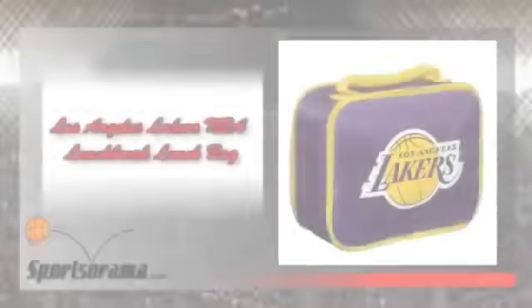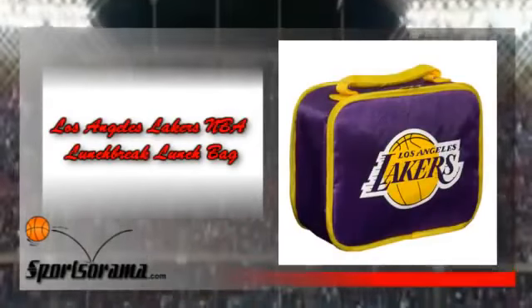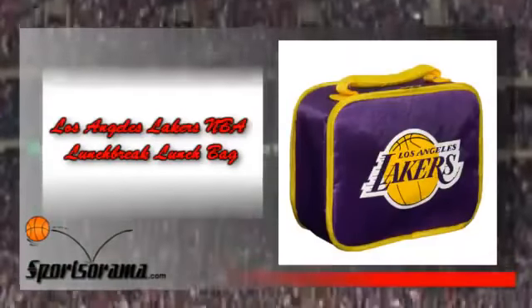Are you a huge fan of the Los Angeles Lakers and would like to have a lunch pack which has a logo of your favorite team? Do you have a son who loves watching the NBA and want to give him a unique gift since his birthday is nearing? We have a lunch bag with a logo of the Los Angeles Lakers. We would like you to know about the Los Angeles Lakers NBA Lunch Break Lunch Bag, which has a logo and theme of the Los Angeles Lakers.